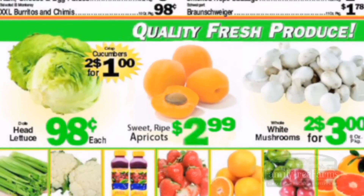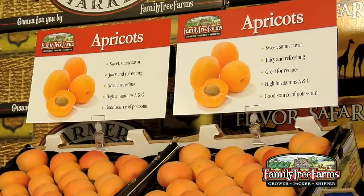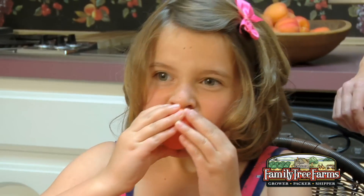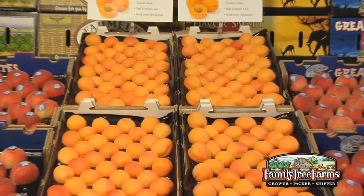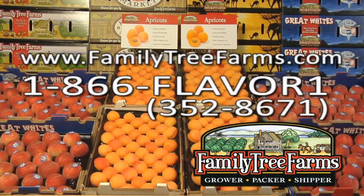Feature ads, in-store specials, up-front displays, and signage are all great ways to attract both the knowledgeable apricot consumer as well as the curious newcomer. Apricot season is short but sweet, so don't miss out. The most flavorful apricots in the world come from Family Tree Farms.